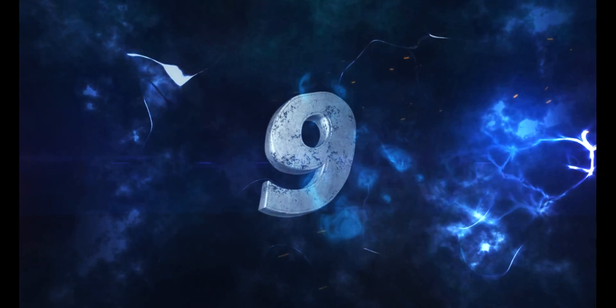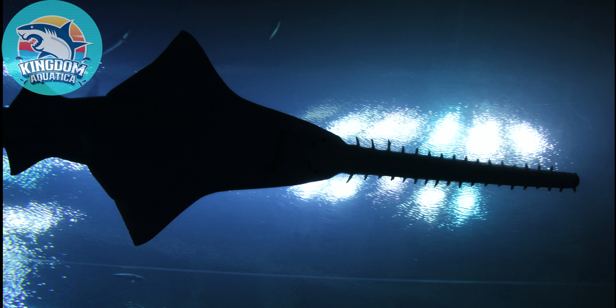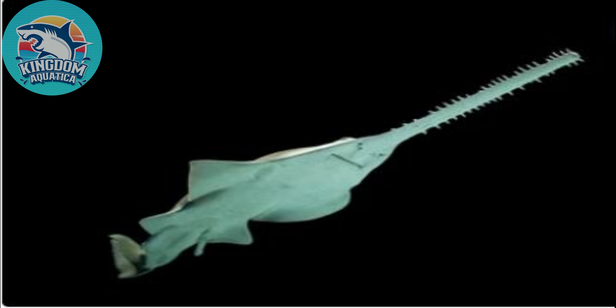Fact number nine: Did you know sawfish are nocturnal animals, carrying out most of their activity at night and sleeping and resting during the day? Not many animals have this kind of ability.